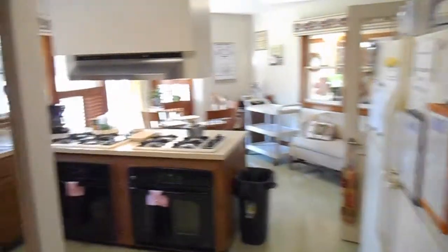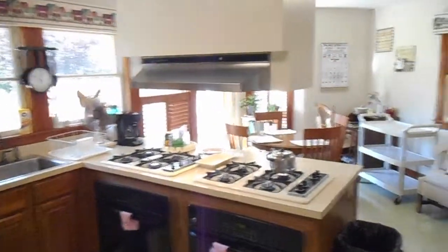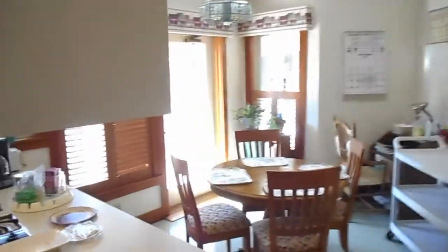This is the kitchen. We have a cook who cooks five nights a week. And here's a little kitchen nook — a place to chat.